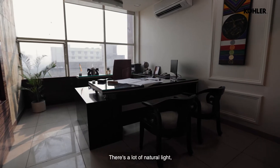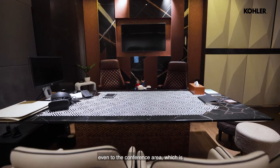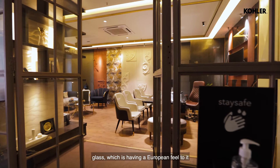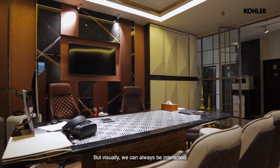There's a lot of natural light, and even the south surface is very open to natural light. Even the conference area, which is normally a dark controlled room, we have created a complete curtain wall glass, which has a European feel to it — so that sound is controlled, but visually we can always be interactive.